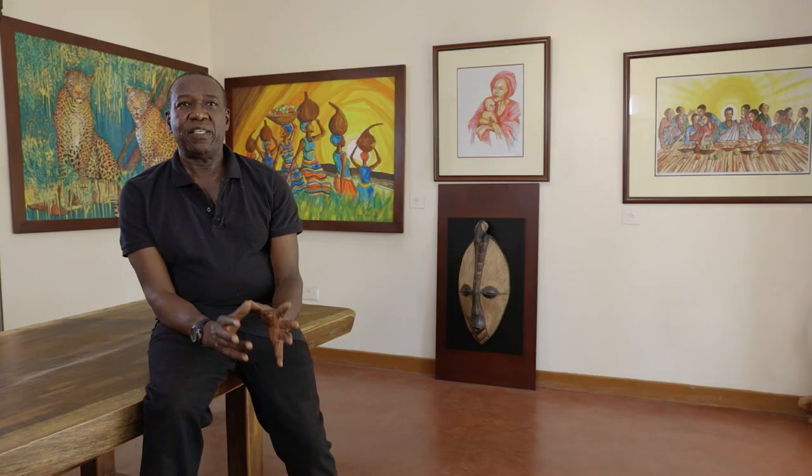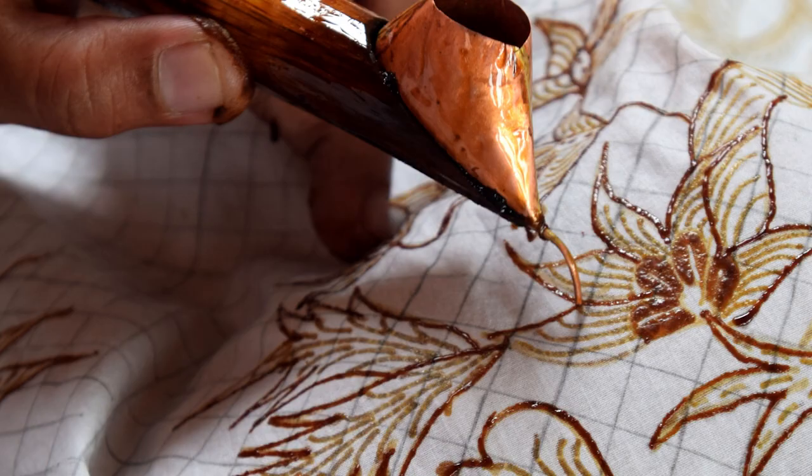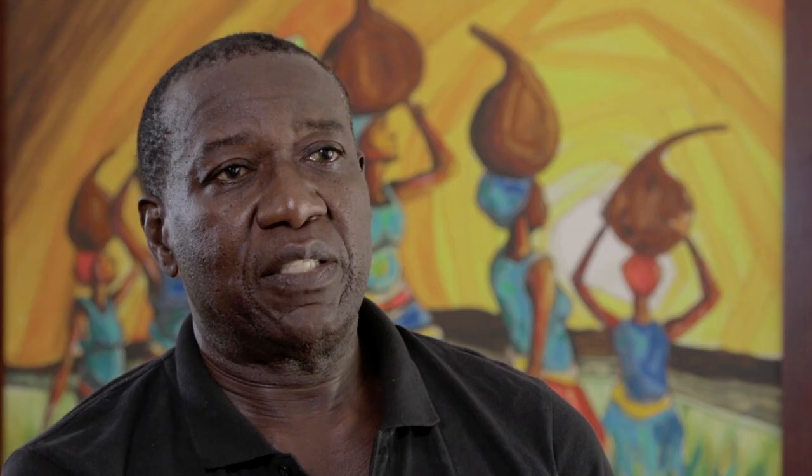Traditional batik is the old batik technique that was used in Java. It's been around for probably thousands of years, but it came to East Africa in the 50s and spread all over Africa — South Africa, East Africa.